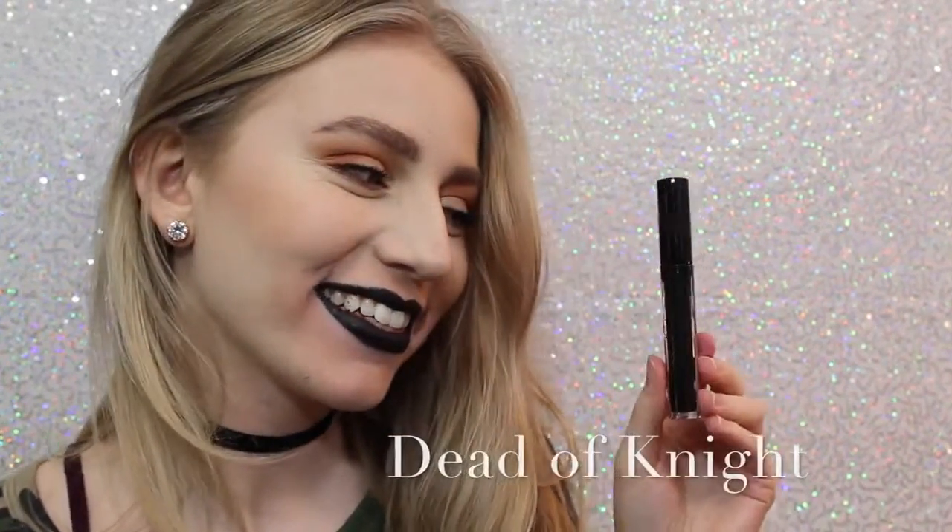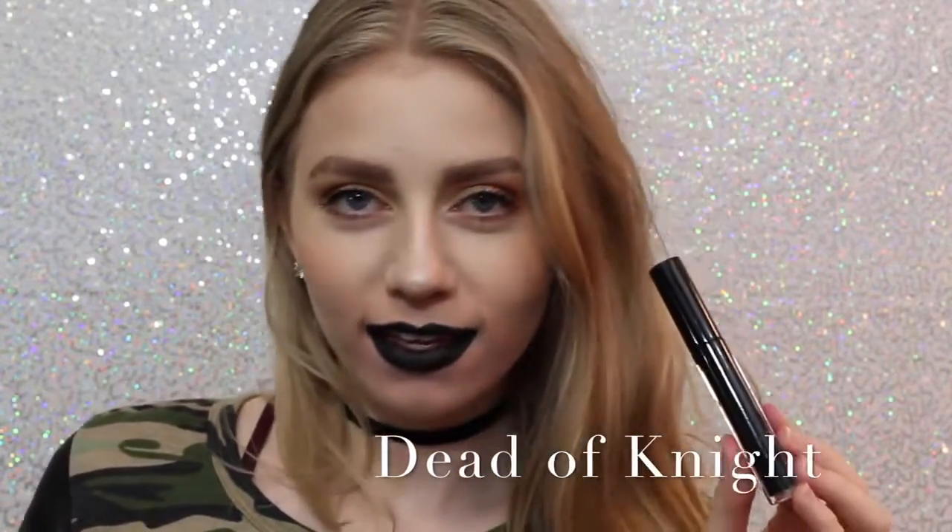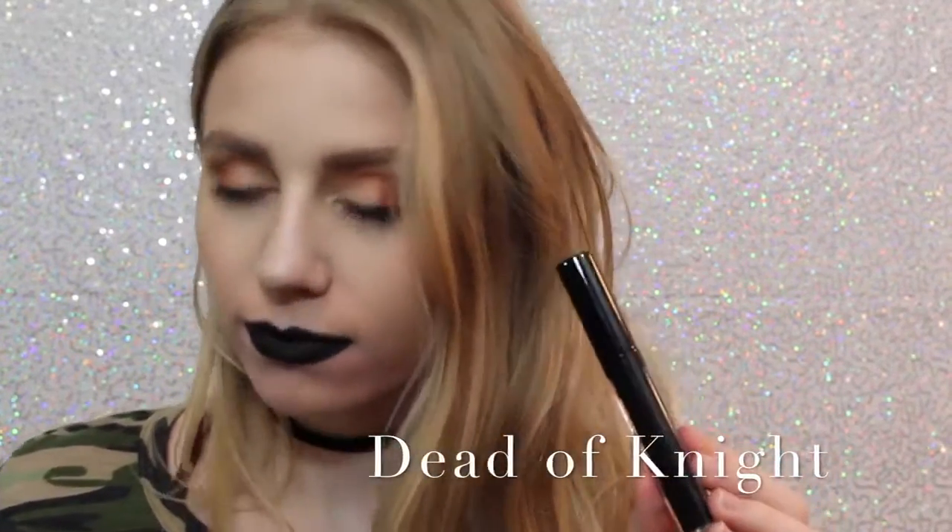And lastly, we have Dead of Night, which is a black lipstick. I love how black lipstick looks on me — I feel like it's super punky and cool, and this is a really great formula of black lipstick.